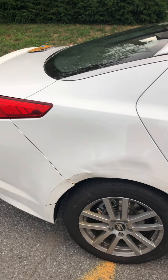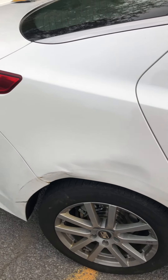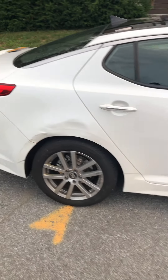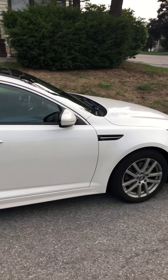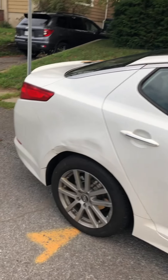As you can tell, I got some damage because it's a used car, but I'll end up getting that fixed.